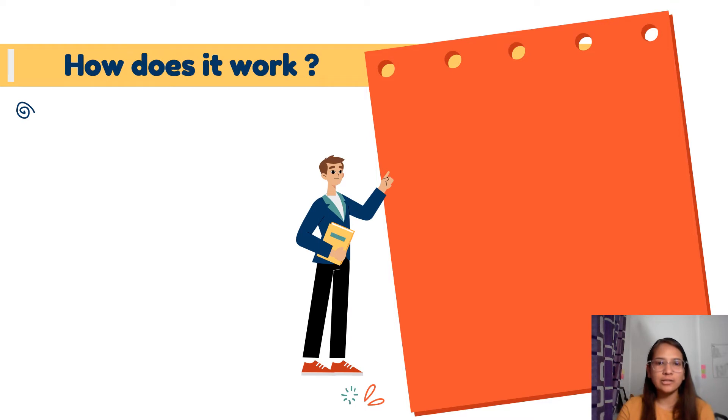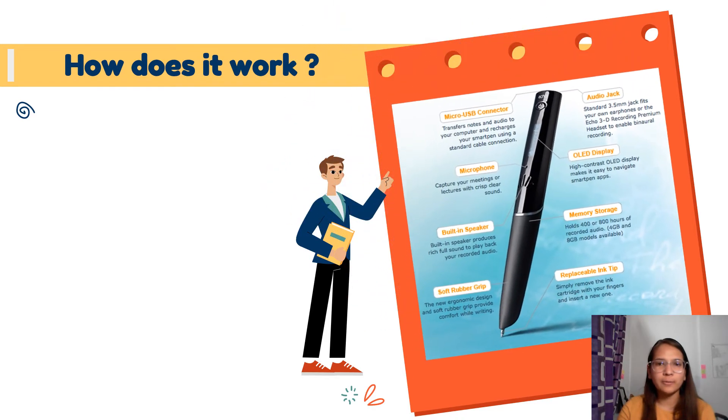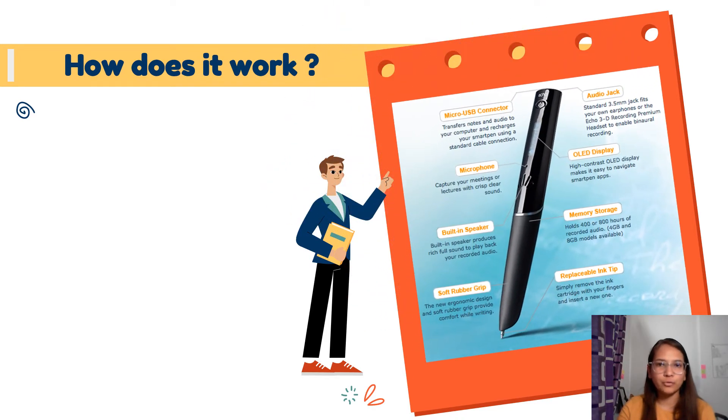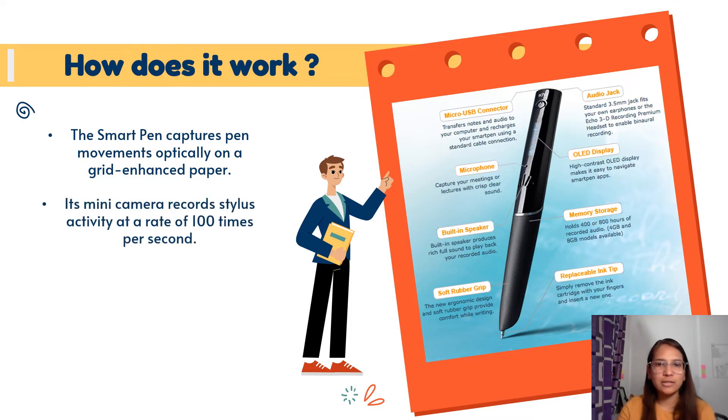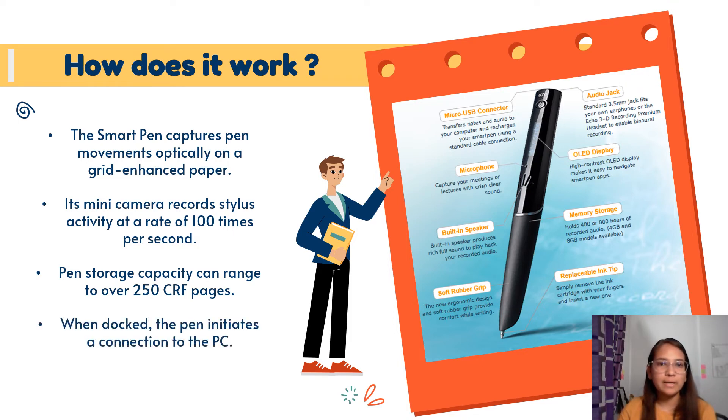It comes with sensors that intelligently capture what you write on the notepad stroke by stroke, but it requires a special type of paper which comes in the form of a notebook. Each sheet has a grid of thousands of micro dots that make the page more interactive and engaging. At the bottom of the page, it displays interactive icons where you can choose functions like recording or pausing audio or placing bookmarks as per your convenience. The camera records stylus activity at a rate of 100 times per second, and pen storage capacity can range to over 250 pages. When docked, the pen initiates a connection to the PC.